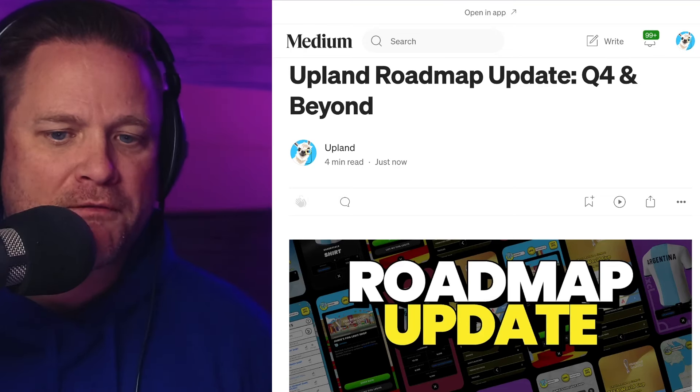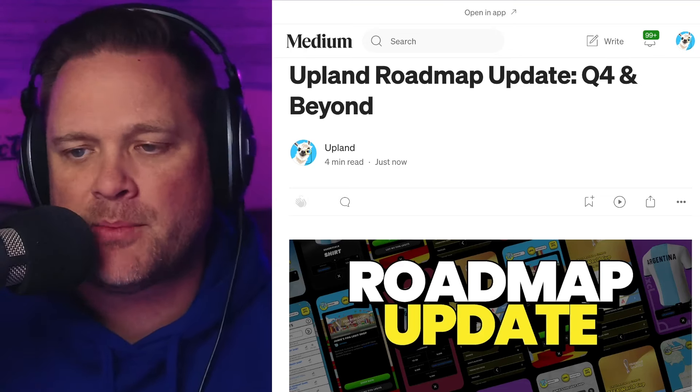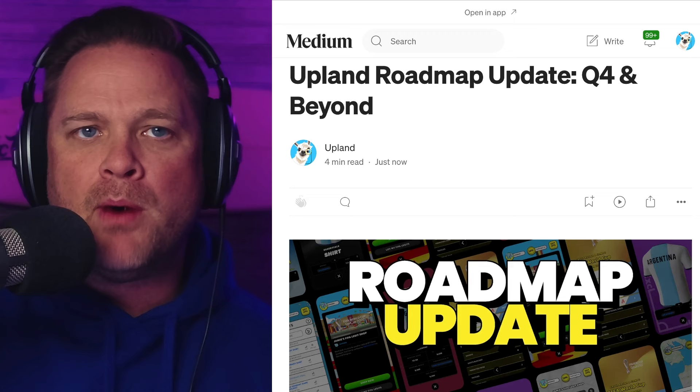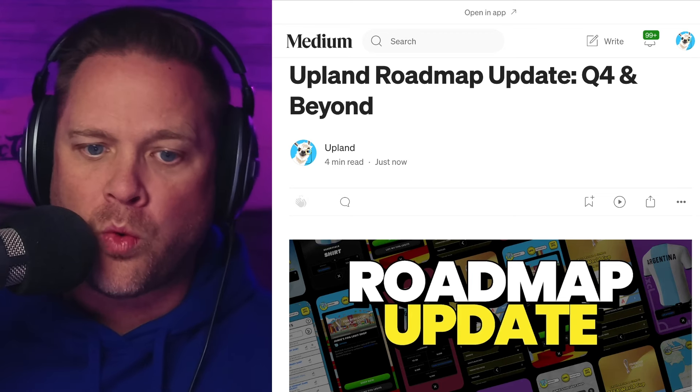Upland has just dropped their quarter four roadmap update and it's very exciting. Roadmaps are always a good time — they're always exciting because you get to see how the team is thinking, how the development is coming along for Upland, and what the most pressing items are for the Upland team for the upcoming quarter.